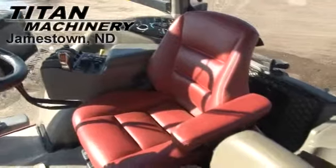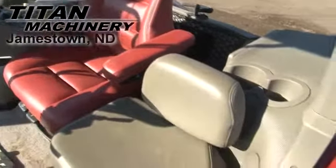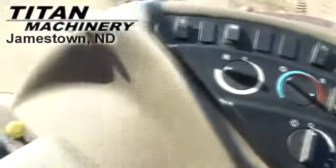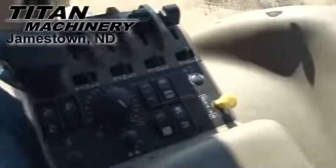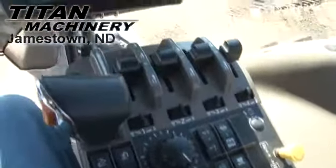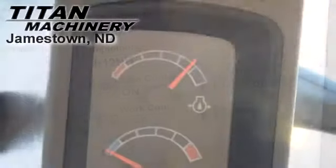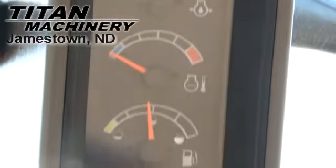This tractor has a deluxe cab with a leather seat. It is equipped with AutoSteer complete with Pro 600.